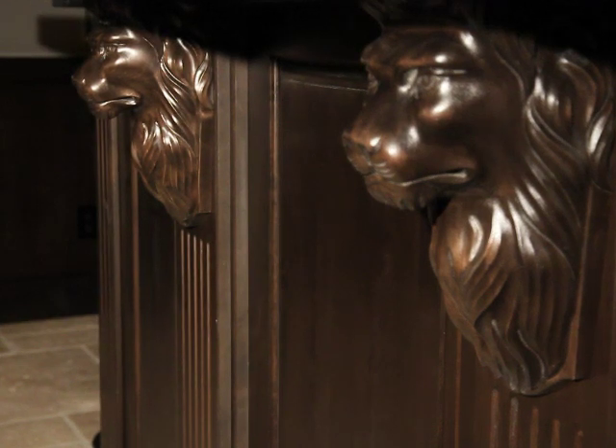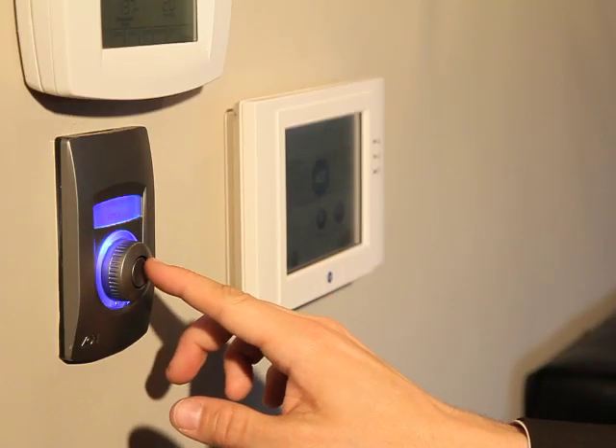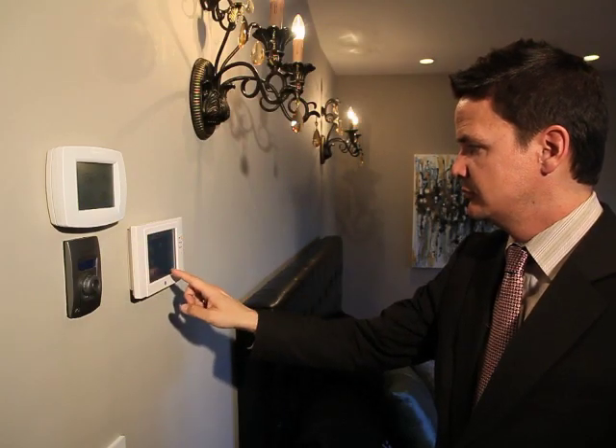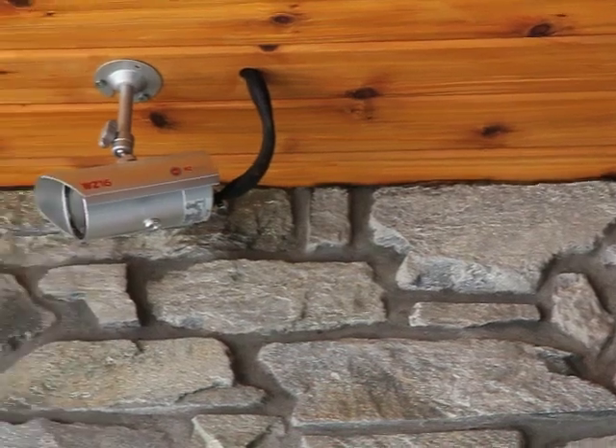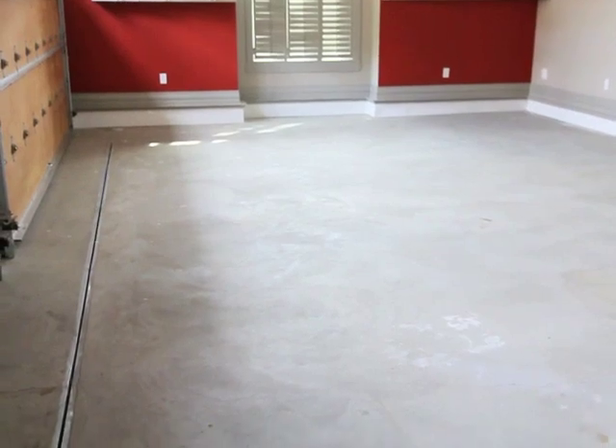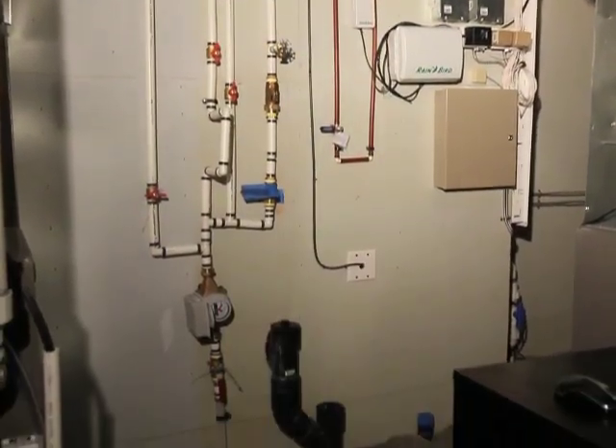Overall, this home includes ultra-high-end finishings everywhere, like a $130,000 technology package with ZoneTouch audio controls throughout, a video surveillance system with touch-screen alarm, a heated triple-car garage with floor drains so you can wash your vehicle inside, and of course, top-of-the-line utilities.